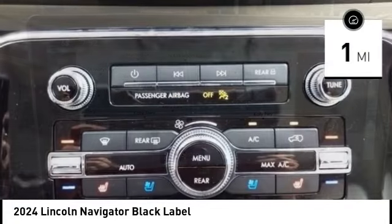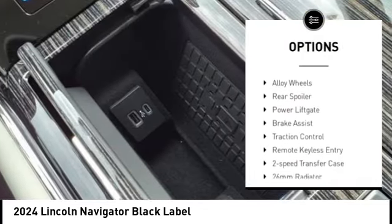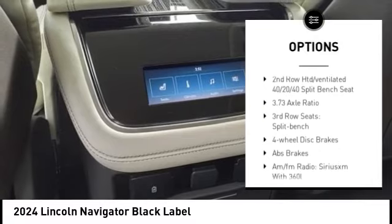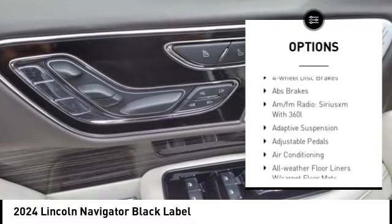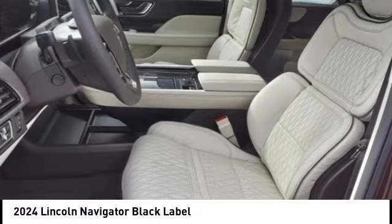Here are some of this vehicle's great options: rain-sensing wipers, front tow hooks, electronic stability control, trailer brake controller, alloy wheels, rear spoiler, power liftgate, brake assist, traction control, and remote keyless entry.